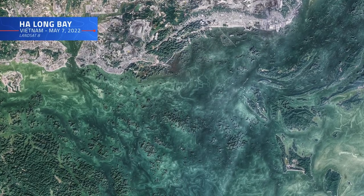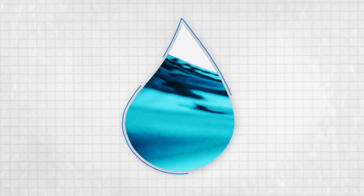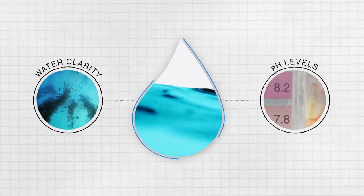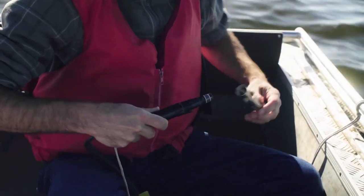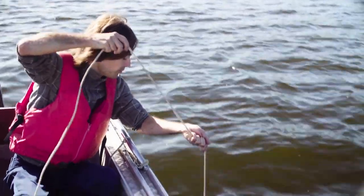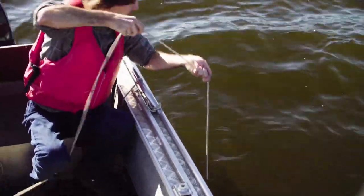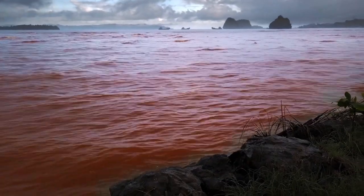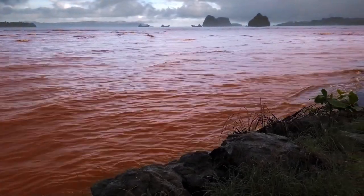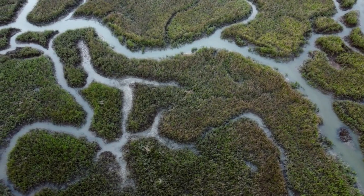Managing and safeguarding our water resources has become more important than ever. Thankfully, scientists have a variety of ground-based methods at their disposal, such as measuring water clarity or tracking pH levels. For example, assessing how acidic or alkaline a body of water is can be a good indicator of its quality. A sudden change in pH could point to increased pollution or contamination.